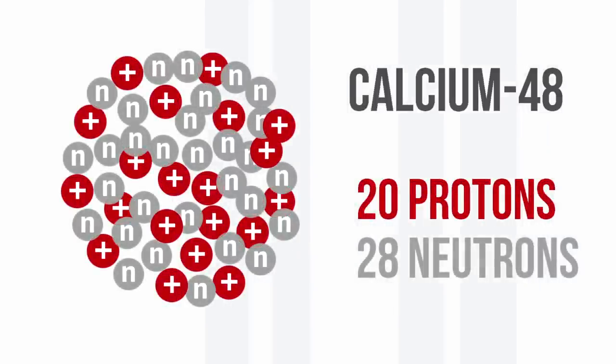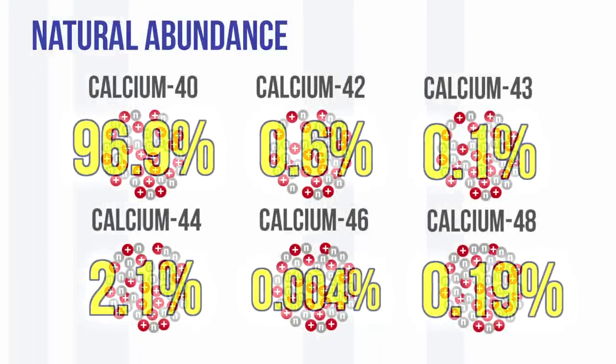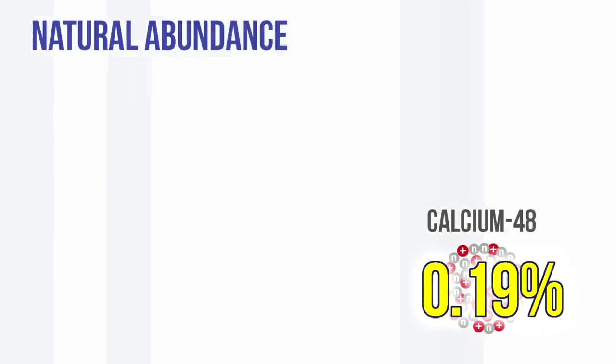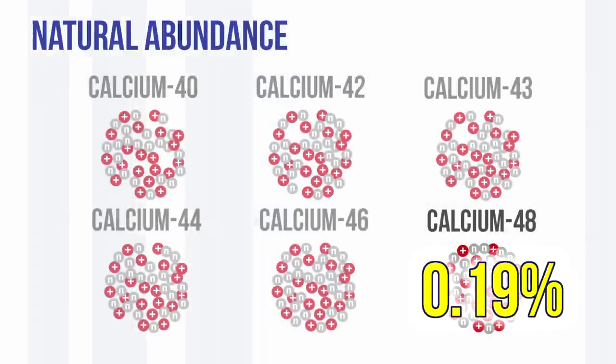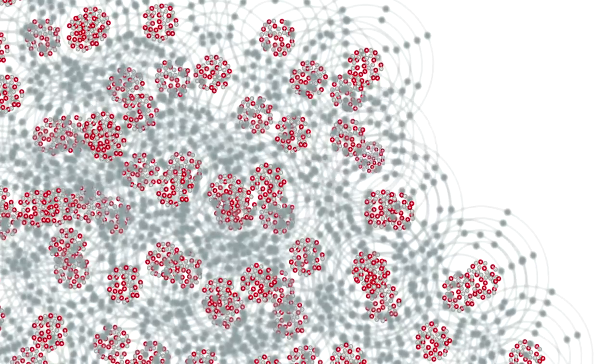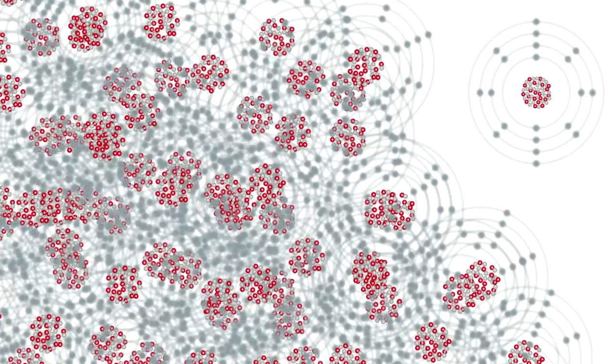It occurs naturally, but in a very, very small abundance. So it has to be separated from the other isotopes, the other atoms of calcium. And because calcium doesn't have any compounds that are gaseous, it literally has to be separated atom by atom in a large magnetic separator. And so it is very expensive.